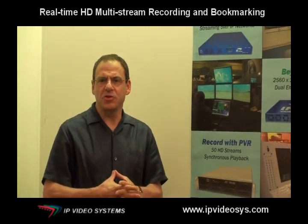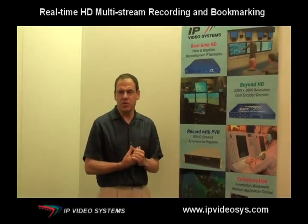Hello, my name is Claude Sandroff with IP Video Systems. We just came back from the iTech show, that's a major international training forum for the international defense community. It was held in Stockholm, Sweden this year.